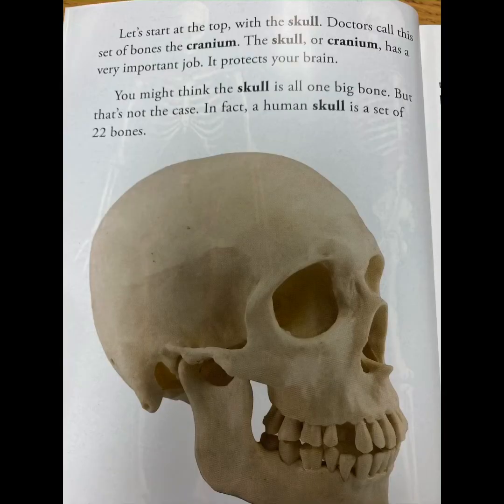Let's start at the top with the skull. Doctors call this set of bones the cranium. The skull or cranium has a very important job — it protects your brain. You might think the skull is all one big bone, but that's not the case. In fact, a human skull is a set of 22 bones.